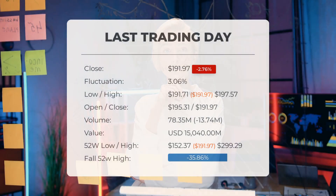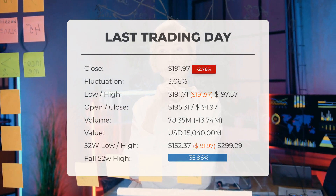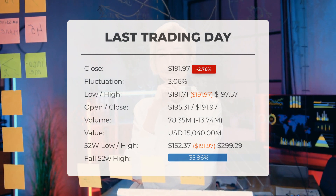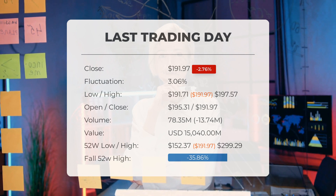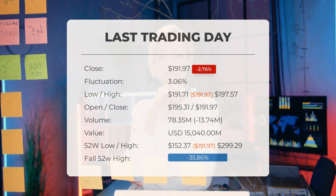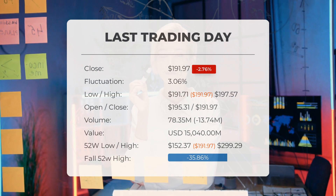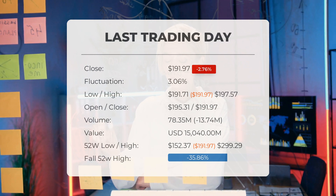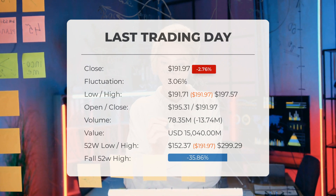Latest update: Tesla stock was downgraded after the last trading session. Tesla's stock price dropped by minus 2.76% on Friday, February 23rd, 2024, from $197.41 to $191.97. Throughout the day the stock ranged from $191.71 to $197.57, with a 3.06% fluctuation. Over the past two weeks there has been a 1.27% gain, with a decrease in trading volume by minus 14 million shares. Total shares traded on the last day were 78 million, valued at approximately $15.04 billion.